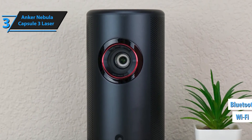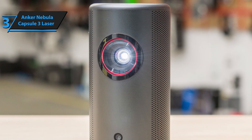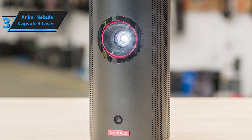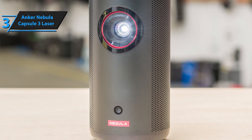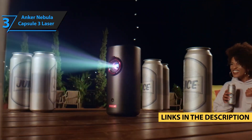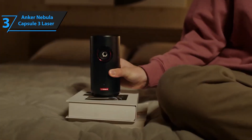The Capsule 3 Laser is incredibly portable, fitting comfortably in the palm of your hand. Despite its small size, it boasts 300 ANSI lumens and up to 2.5 hours of battery life, making it perfect for on-the-go entertainment. Plus, it's equipped with Android TV, so you have all your favorite apps ready to go no matter where you are.